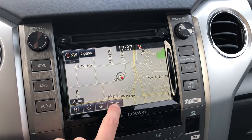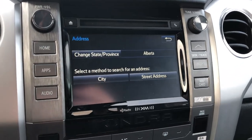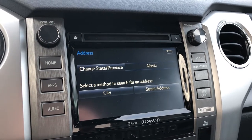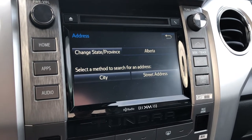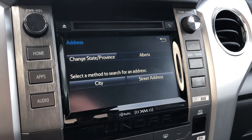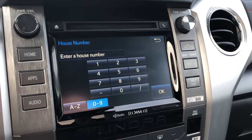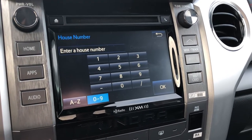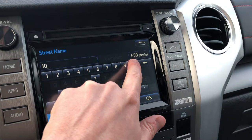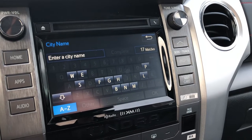When you want to punch in a destination, go to DEST, then Address. Make sure you put in the province accordingly. Start at Street Address and not City — City is actually a three-step process and works in the opposite order to how you'd naturally enter it, so it's not super helpful. With Street Address, put in the house or business number and select OK. I'm typing in the address to the Fairmont Hotel downtown: 10065, on 100th Street. It gives a bunch of choices — just select the one at the very top.